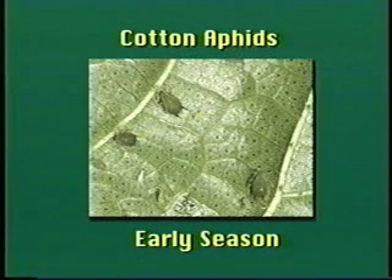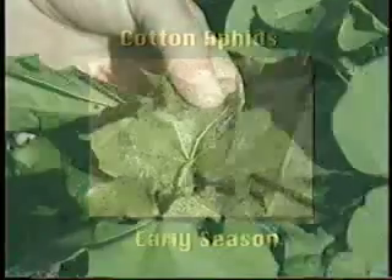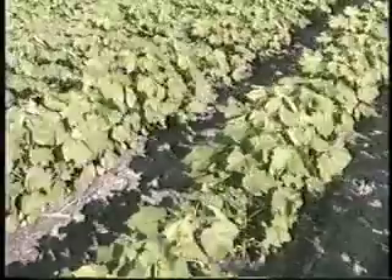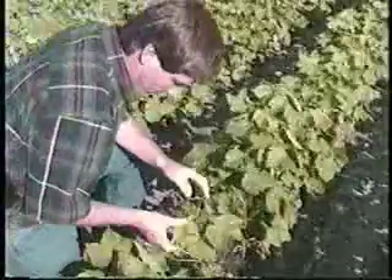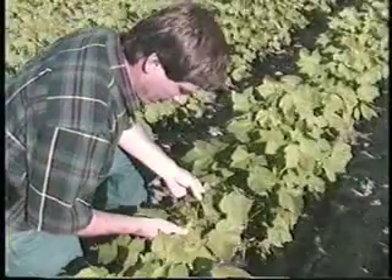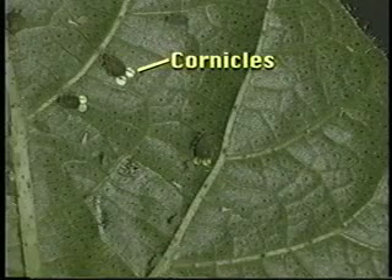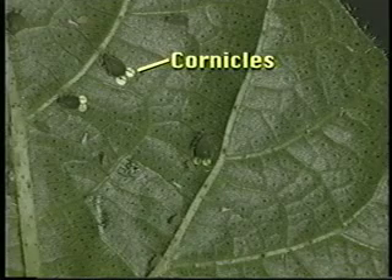Adult and immature aphids are soft-bodied sucking insects. They vary in color from pale yellow to dark green, and are easily distinguished from other cotton pests by their slow, deliberate movement and the presence of cornicles. Aphids are present during most of the season. However, it's important for the cotton scout to recognize aphids early in the season — they can be confused with cotton flea hoppers, so the scout must be able to distinguish between cotton aphids and other insects infesting cotton.